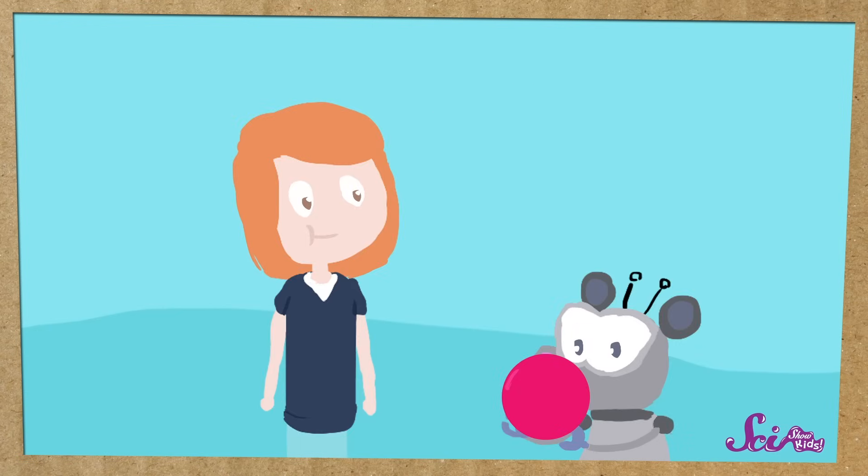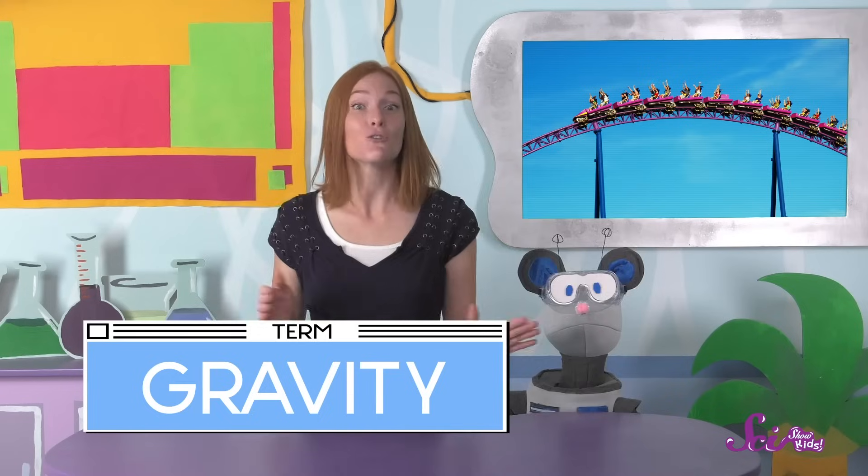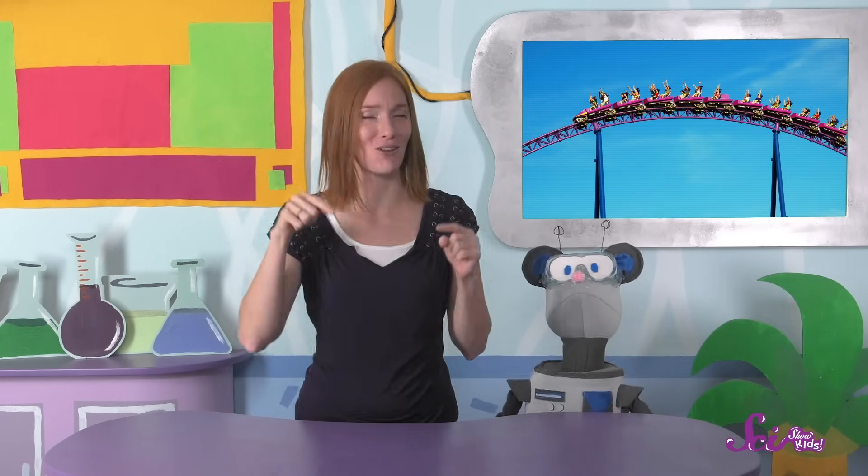That's because a different force takes over — one you might have heard about before. It's the same force that makes a ball fall back down when you throw it into the air. That's right, Squeaks! The force is called gravity. Gravity pulls everything on Earth down toward the ground, and it's gravity that pulls the roller coaster cars down over the hill and along the track.